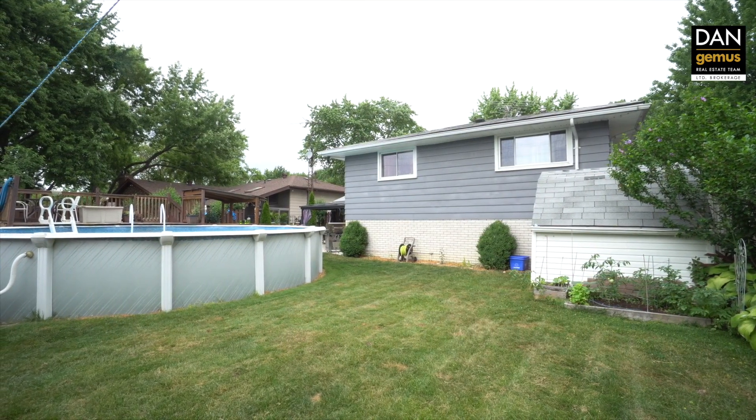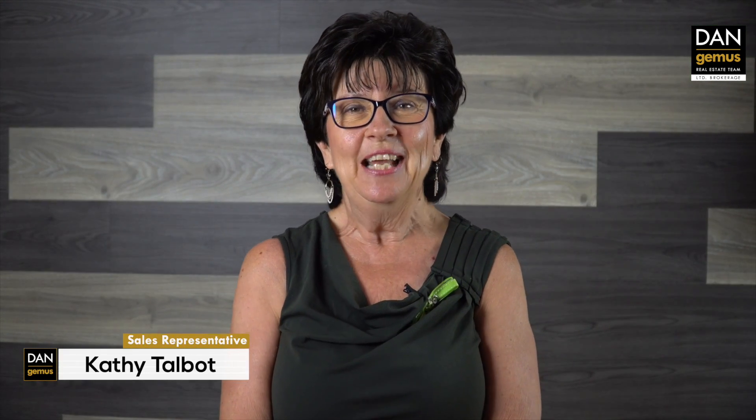I hope you enjoyed our tour at 1606 Laurier in LaSalle. If you'd like to see this home in person, any one of us would love to show it to you. Just give us a shout. Our information is on the following screen. If you're thinking of selling, we offer free home market evaluation. See you soon.